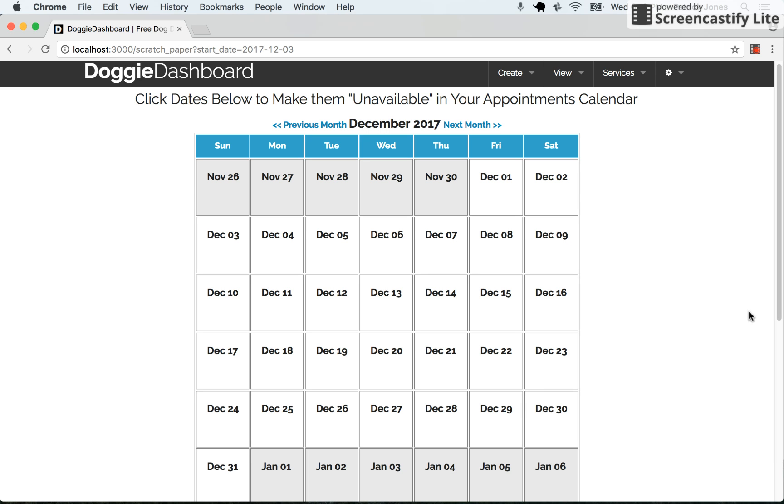Hi guys, this is Patrick from Doggy Dashboard. Doggy Dashboard Premium is going to have a cool feature for blacking out dates if you don't want to take appointments.